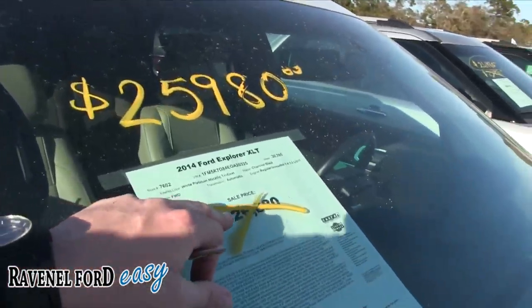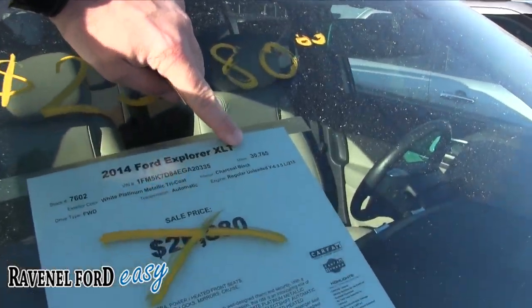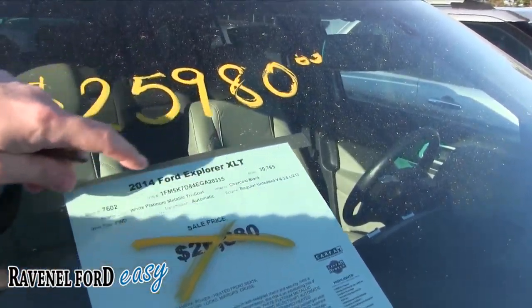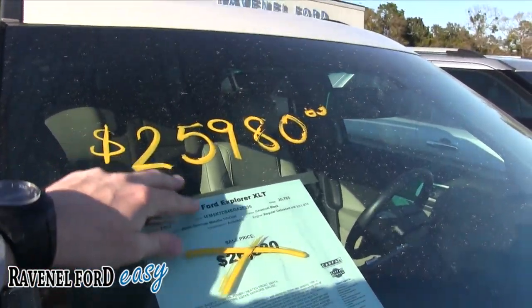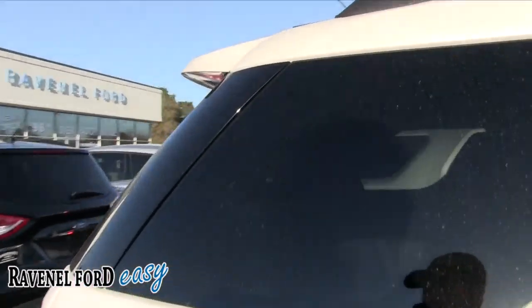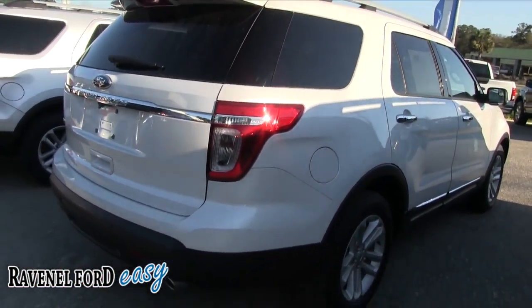The price was $26,880, now reduced to $25,980. Mileage is 30,765 — low mileage and a great price, so you can still get a good payment on that. The body is looking good. It also comes with Ravenel Ford's three-month, three-thousand-mile warranty for a little peace of mind.